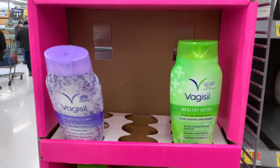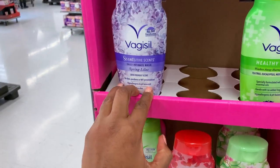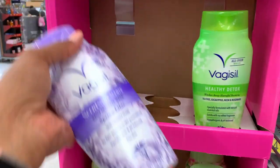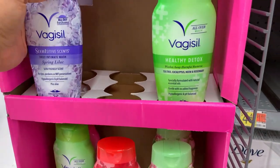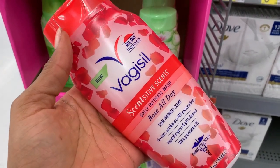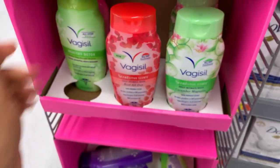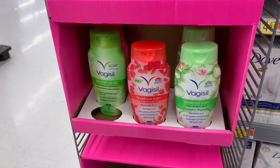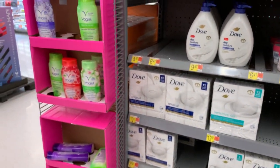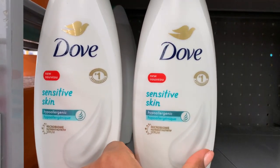I love these Vagisil washes — not just for the cooch, but for the whole body. They smell so good. This lilac one is my favorite. This one is new — this is Rosé All Day. It smells really good. As long as it's pH balanced, I'm not too worried about the scent. I don't prefer scent, but I'm not afraid of it either. Is it me or is the text on these very bootleg looking?